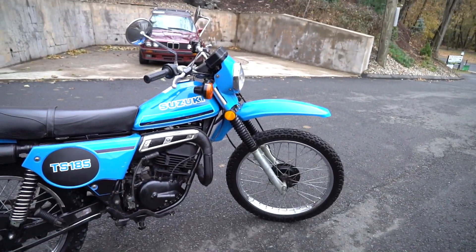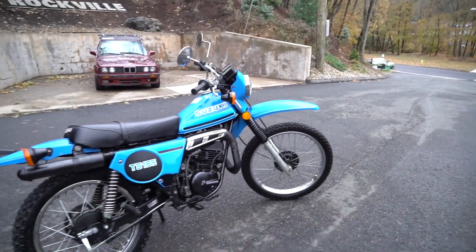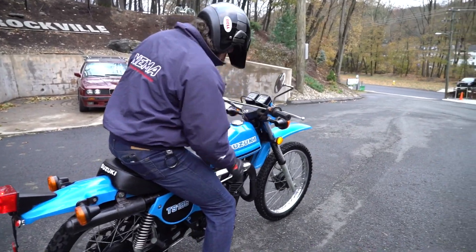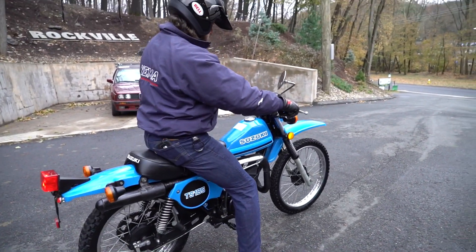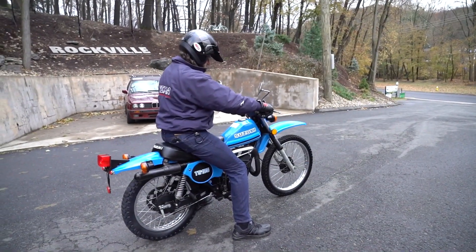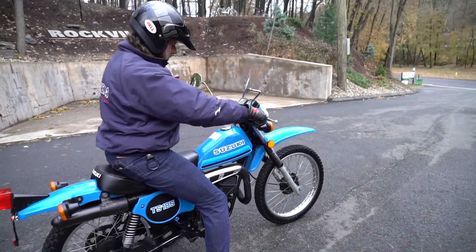We've brought one other 1981 TS185 to the shop that was close to this condition, but I believe it had around 6,000 miles. To find an enduro like this with less than 500 miles — the break-in period is 600 miles, as noted by the note on the tank there.